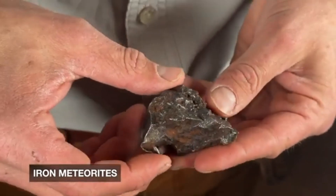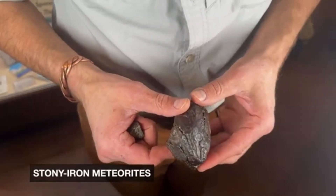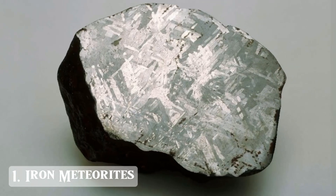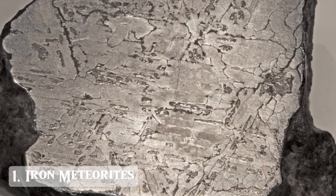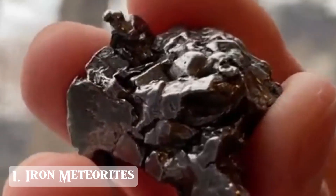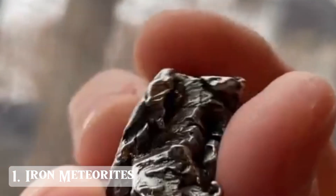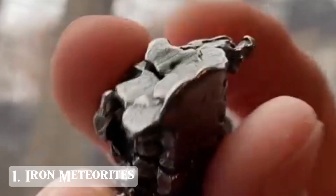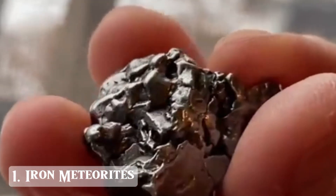Not all meteorites are the same. In fact, there are three major types. One: iron meteorites — solid, heavy, magnetic. These are composed mostly of nickel-iron alloys. They often have a dense, metallic look with a strange patina. Found in deserts, riverbeds, or plowed fields, they may look like melted metal chunks, often confused with industrial slag.